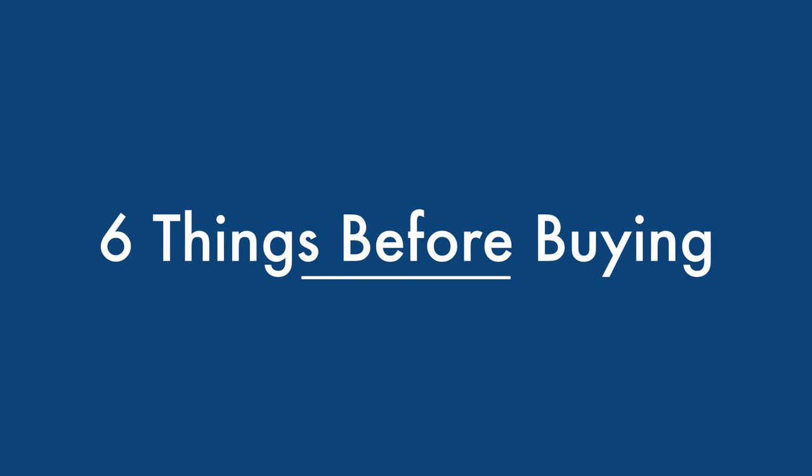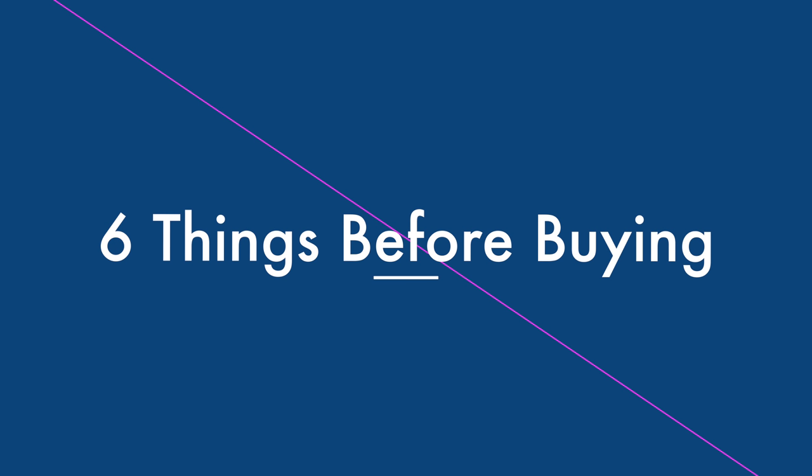I wanted to film first impressions — six things that you need to know before buying the OnePlus 6T. It looks like a really awesome phone so I want to just run down six things you should know before buying one. I feel like I should just dive right in.